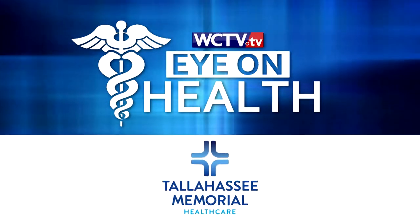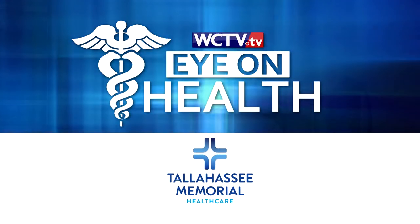Eye on Health, brought to you by Tallahassee Memorial Health Care. Endoscopic ultrasound is a valuable tool for fighting digestive disease. Using sound waves to create detailed images of the inside of the body, gastroenterologists at Tallahassee Memorial Health Care can perform precise surgery in the digestive tract.